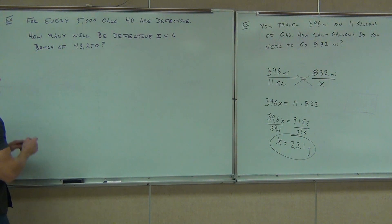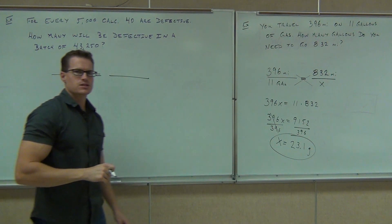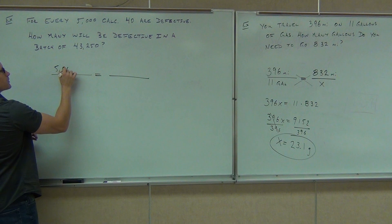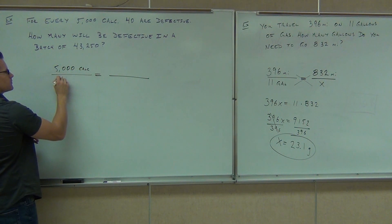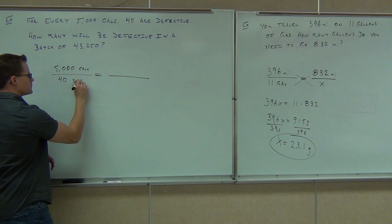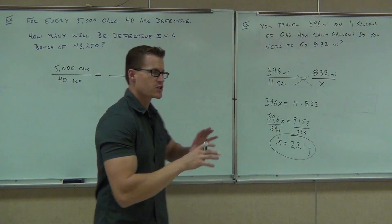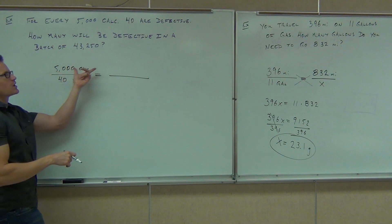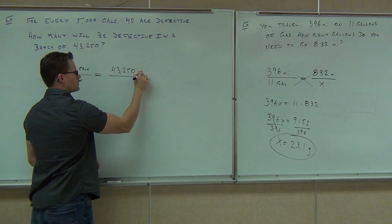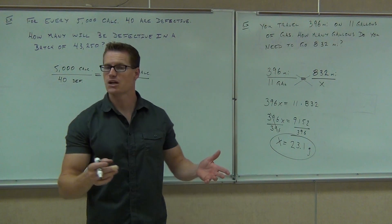Okay, so let's see if you got this proportion set up correctly. First thing — look at that first sentence. That will give you some sort of fraction with related units. So we say for 5,000 calculators, 40 of them are defective. Whether you put 5,000 calculators on the top or the bottom, it really doesn't matter as long as you match up the 5,000 with the 40. So 5,000 calculators on top, 40 defective ones on the bottom. Now we just have to make sure we have the same exact units on the other side. So if we're talking about 5,000 calculators, 43,250 goes here. And within those, we're looking to see how many will be defective — so X defective calculators. We'll do our cross multiplication, divide, and we'll be done.